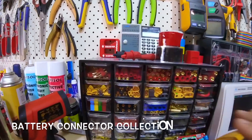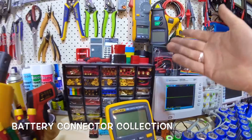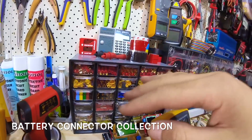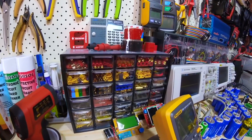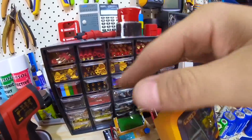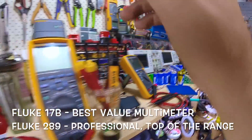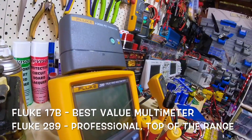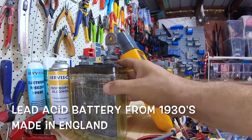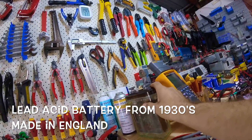This is my old Agilent oscilloscope. I've got a collection of connectors — pretty much everything Hobby King sells on their website. I'm testing current and how to solder these things, because bikes come with different connectors so it's good to have a variety. I've got a Fluke multimeter, another Fluke multimeter — this is the 289, a pretty expensive top-of-the-range one. And a lead acid battery from the 1930s, made in England — industrial revolution era and still here on my bench.